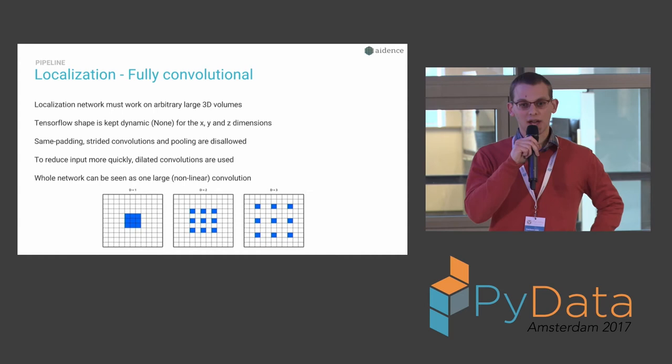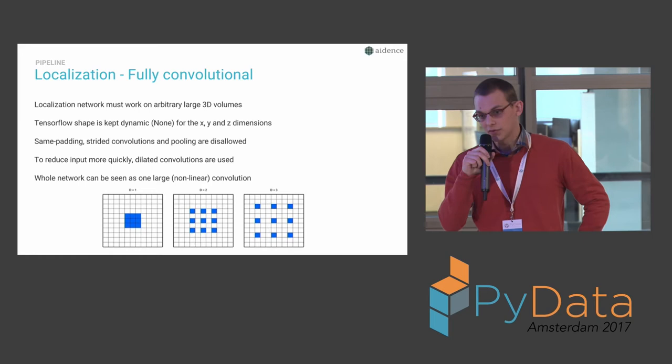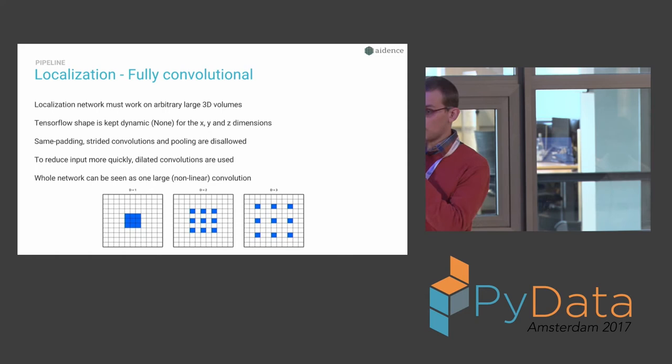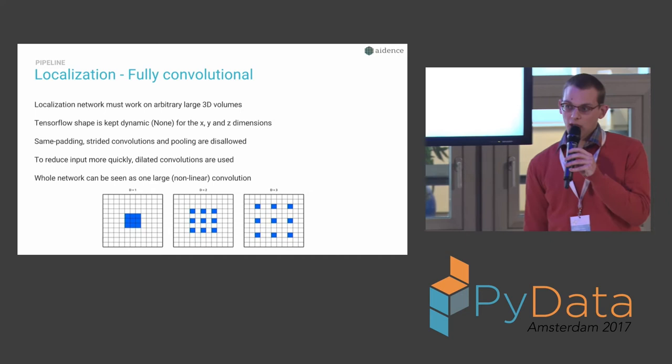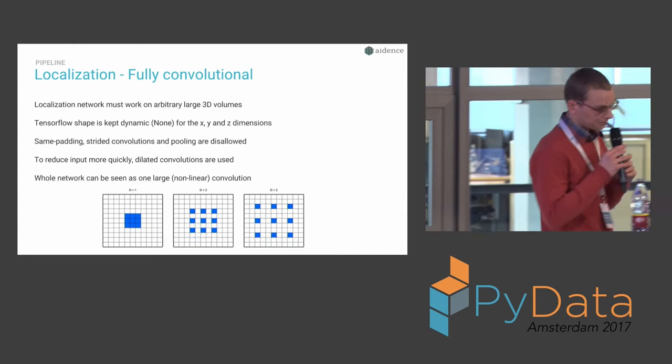Since we can't use strided convolutions or max pooling, we would need many layers with a normal convolutional net. Instead, we use dilated convolutions, which are convolutions that have zeros inserted into the filter. You can see on the image that a normal 3×3 convolution becomes a much larger convolution with dilated convolutions — the white pixels represent zeros — creating a much larger receptive field without adding more parameters.